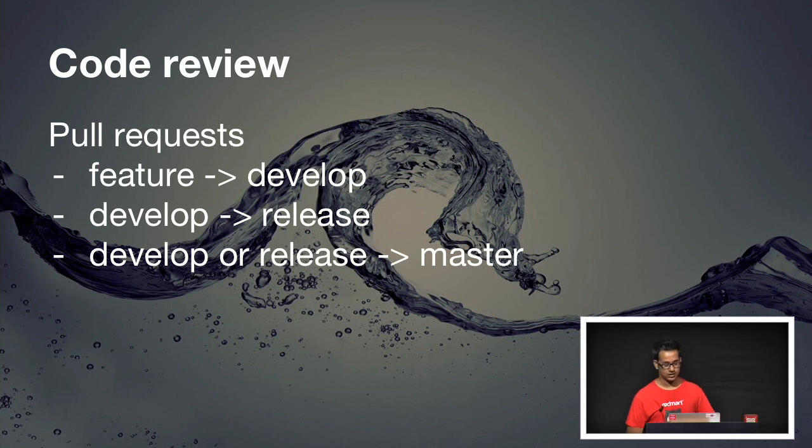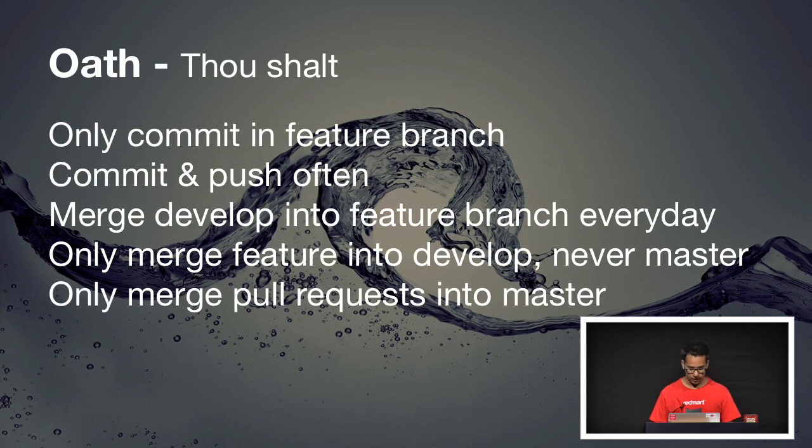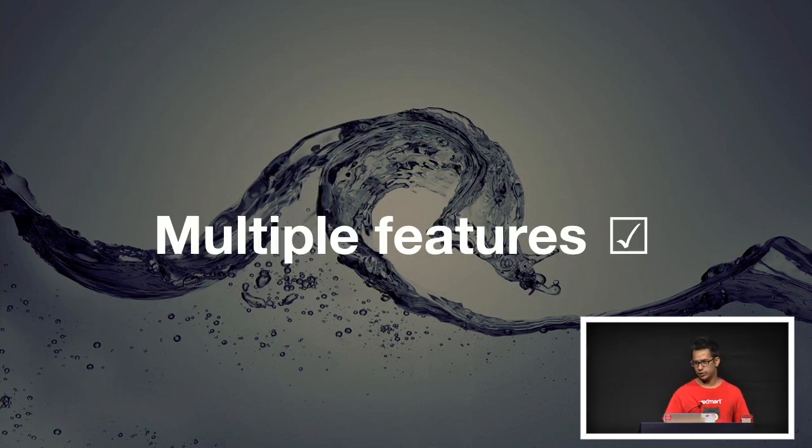GitFlow helps, but our OATs help as well. Commit in feature branch only. Commit and push often — in fact, we make it a point that every single logical improvement to the code is committed and pushed. We also merge develop into feature branches every day, because somebody else may have merged their work into develop. And merge features only into develop — never, ever to master. Only have pull requests to master. As long as we use GitFlow and stick to our OATs, we're really able to work on as many features as we want.